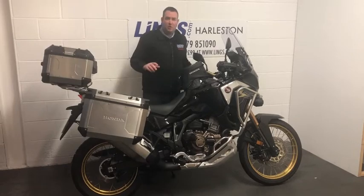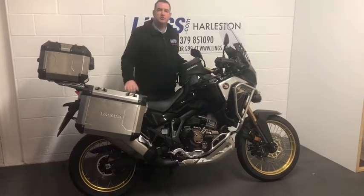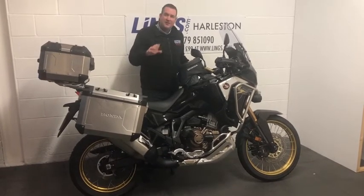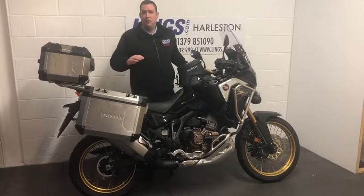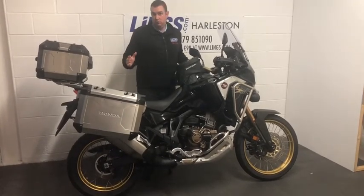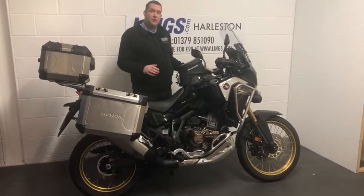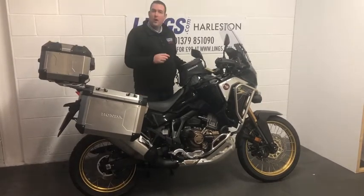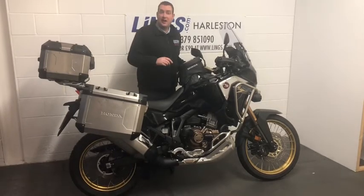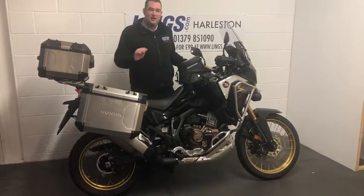Now this bike has got the DCT or the dual clutch transmission box, and that's an absolutely fantastic piece of equipment from Honda. Basically you can have it set in a full automatic riding mode and the bike will change gears for you. Alternatively, you can override that or have it in a semi-manual mode where you've got switches on the left hand switchgear and you can click up and down the gears according to how you want to ride. It's a brilliant piece of equipment.